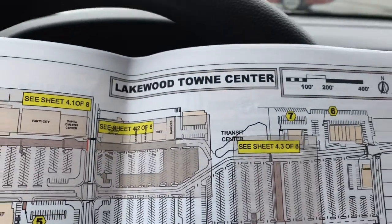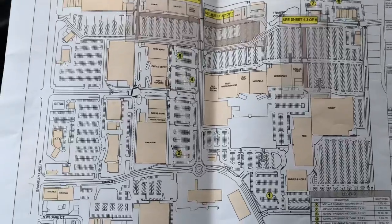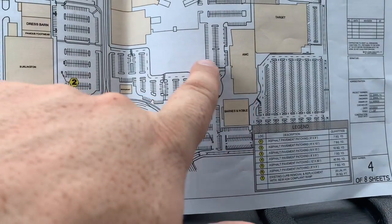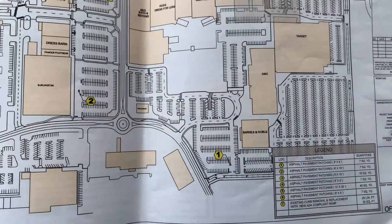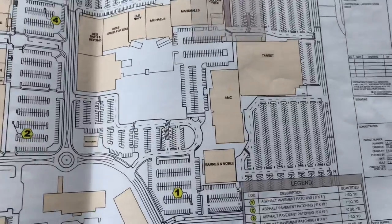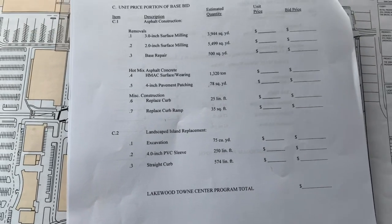No job number for this, but this is the Lakewood Town Center out here in Lakewood. This is an RPAI project — they are the property managers out here. RPAI has a building over here by the AMC Theater. Sometimes you've got employees there, sometimes not.